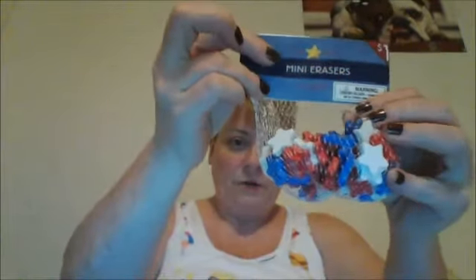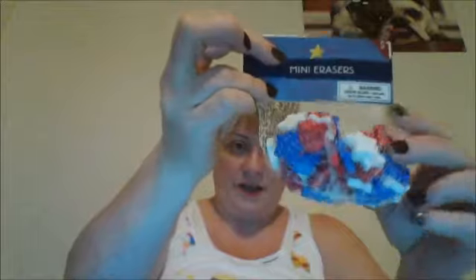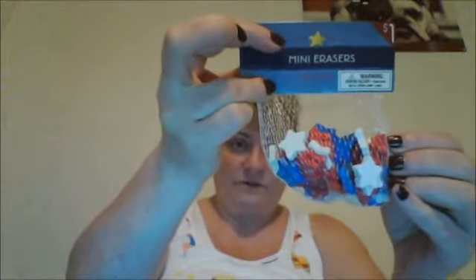I found these really cute red, white, and blue mini erasers and stars — I'm going to give those out in friend mail. I picked up a pack and you get 60 in there for a dollar.